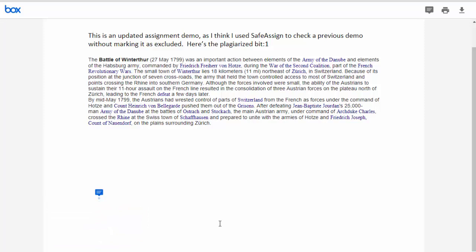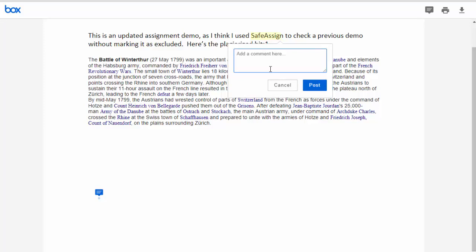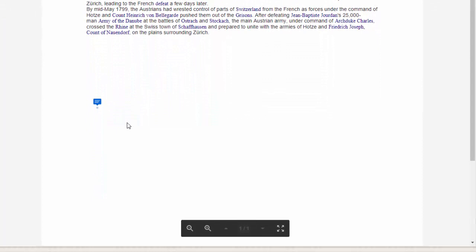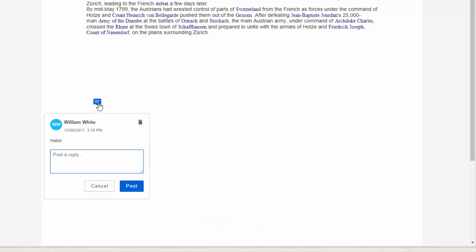You can also highlight some text and either highlight it or comment on it. To read the comments, you hover your mouse over them to see what they say. You'll notice there's a post or reply option — students are not yet able to reply to your comments, but you can reply to your own comment if you think of something else you wanted to add.